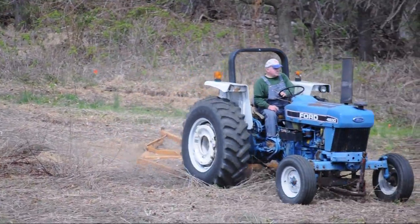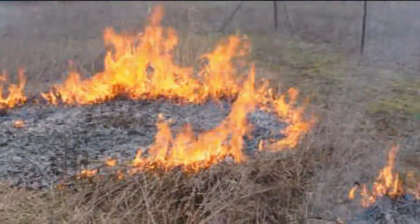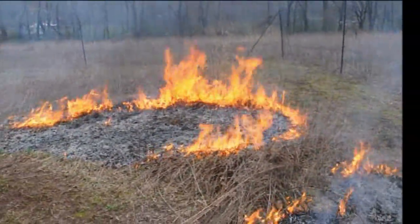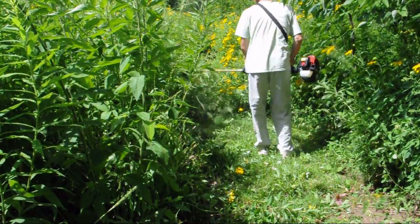Once established, annual mowing or burning, and some scouting and spot weeding will be all that is required for maintenance. Routine mowing of paths through larger meadows allows us and wildlife to enjoy the meadow more fully.